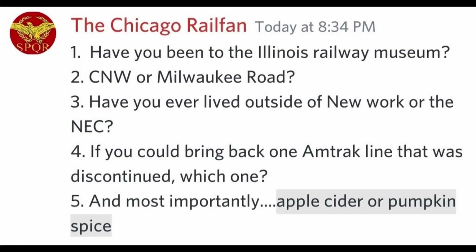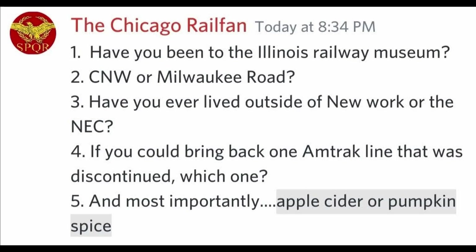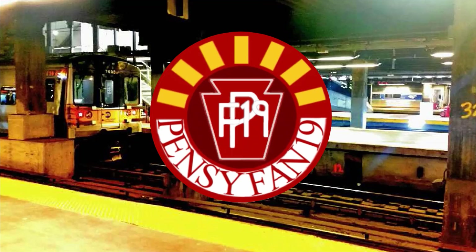Have you ever lived outside of New York or the NEC? No, I have not. If you could bring back one Amtrak line that was discontinued, which one? That's a very tough question, but I would say the National Limited, since it connected New York directly with St. Louis.